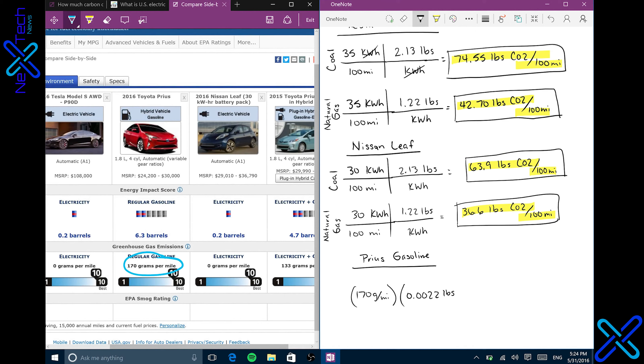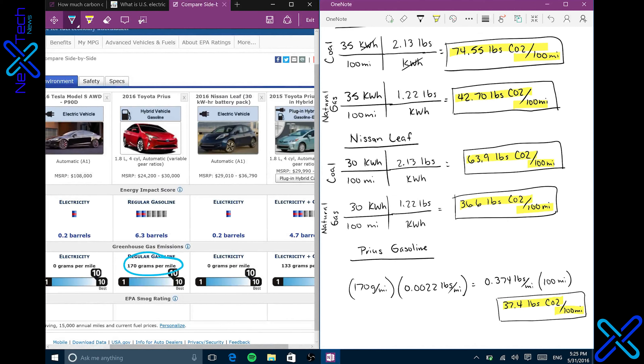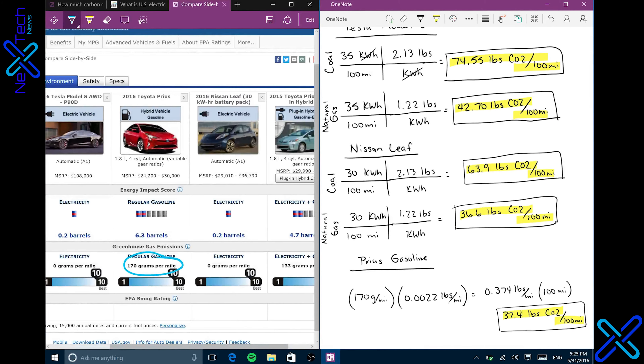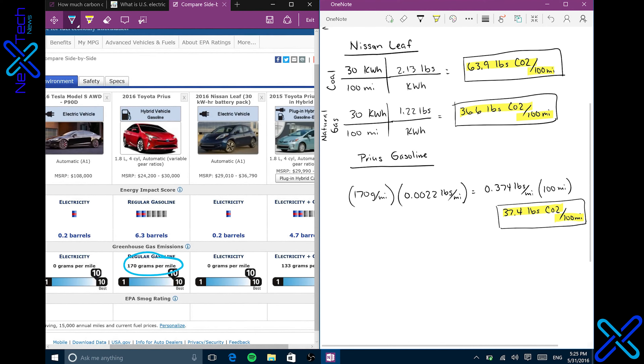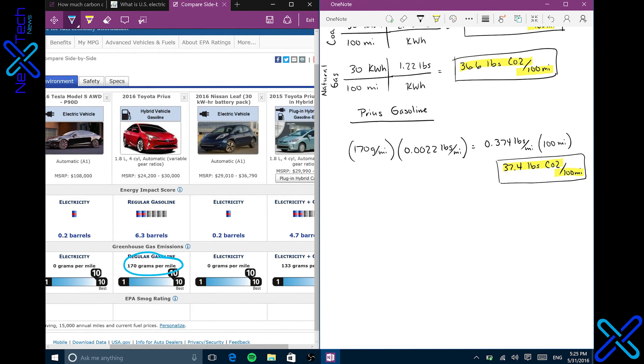Now we're getting into the actual comparisons. Let's do the Toyota Prius normal gasoline. The conversion we need is 1 gram per mile equals 0.0022 pounds per mile. So we take 170 grams per mile and multiply it by 0.0022 pounds per mile, which equals 0.374 pounds per mile. We multiply by 100 miles, and that comes out to 37.4 pounds of CO2 per 100 miles.